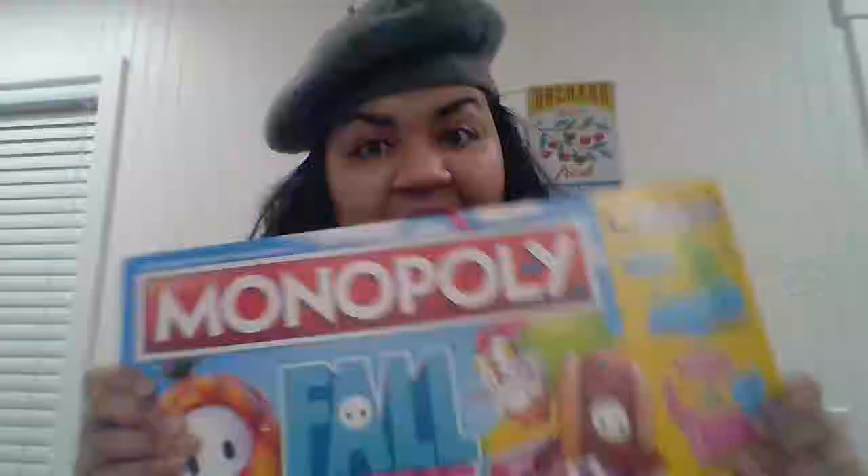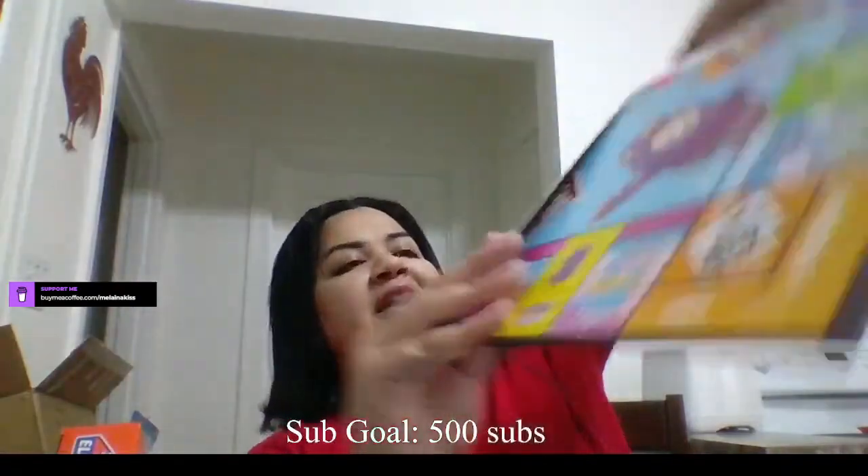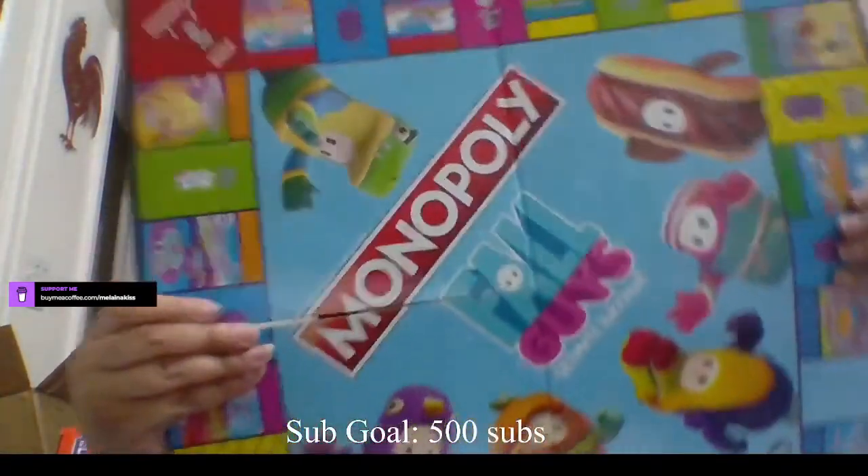Next up, we got Fall Guys Monopoly. Say, for example, the servers are down but you want to play Fall Guys? This is a good alternative. Definitely a good alternative.